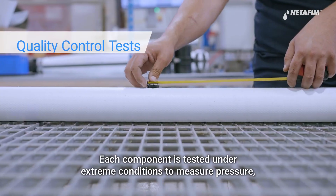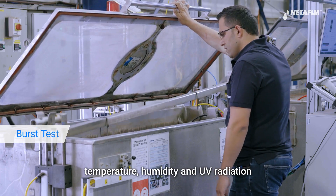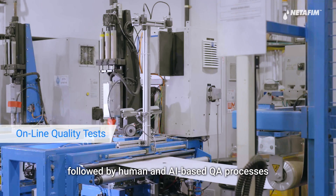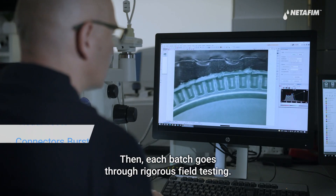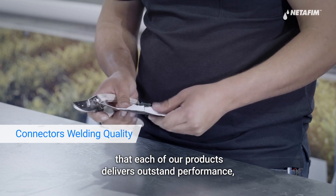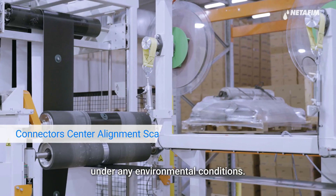Each component is tested under extreme conditions to measure pressure, temperature, humidity, and UV radiation, followed by human and AI-based QA processes at each stage of manufacturing. Then each batch goes through rigorous field testing. Our in-depth testing ensures that each of our products delivers outstanding performance under any environmental conditions.